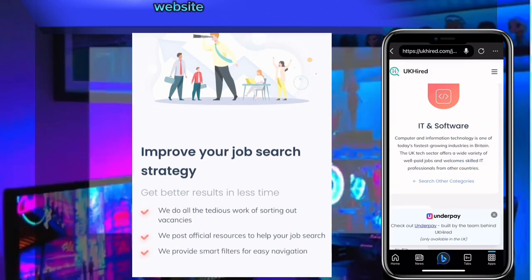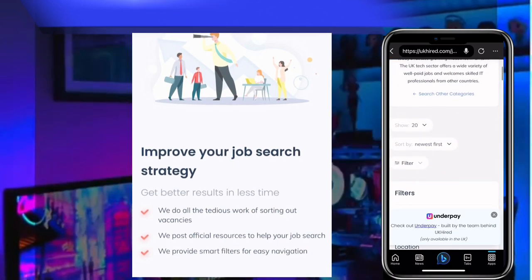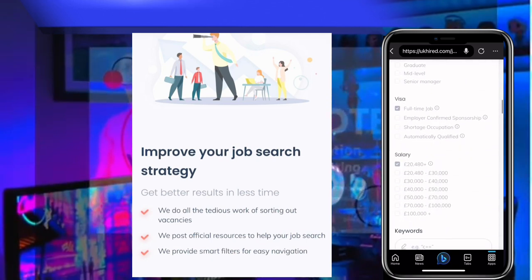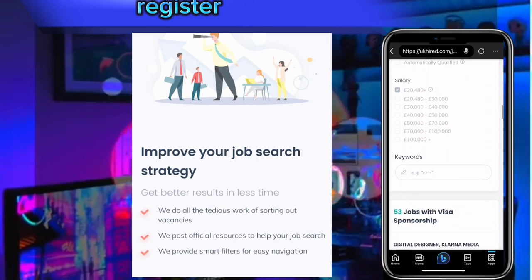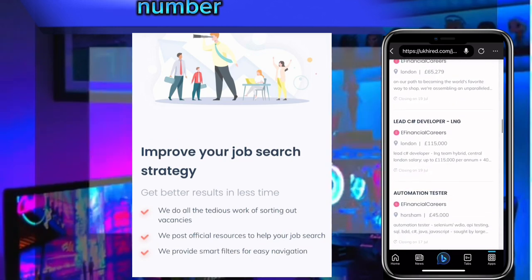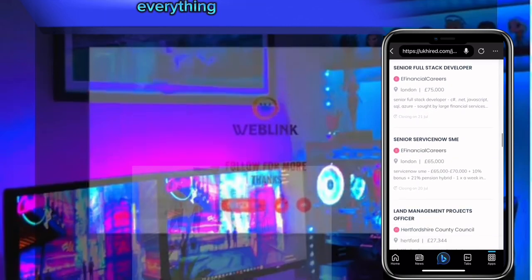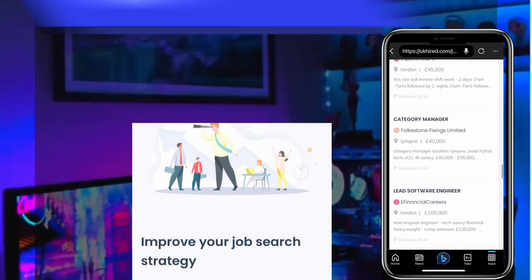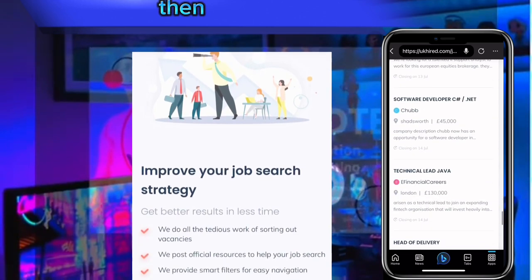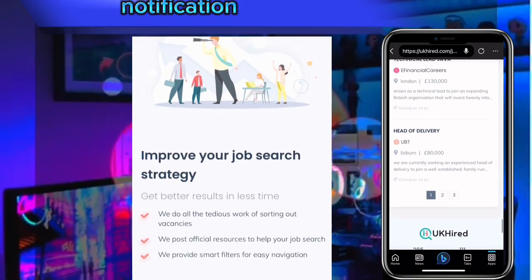The only thing you have to do is get on this website, make sure your phone is connected to the internet, then register your full name, contact number, and all your contact information. Then turn on the notifications.